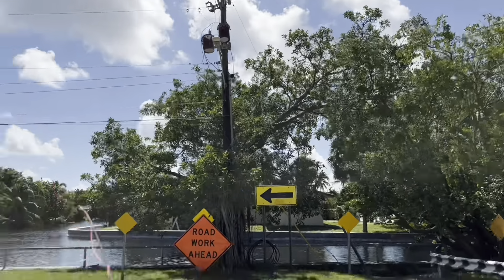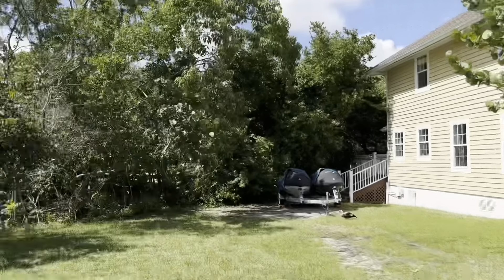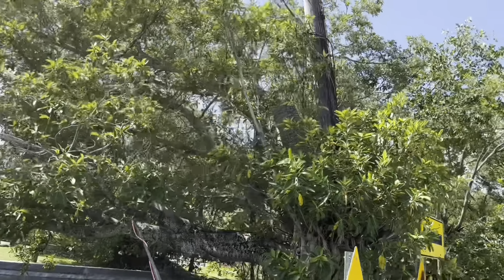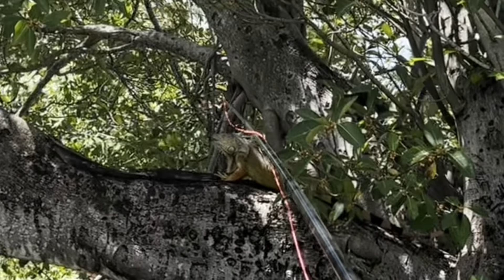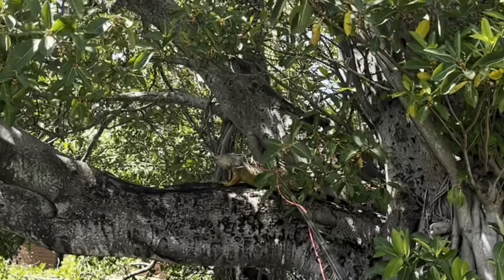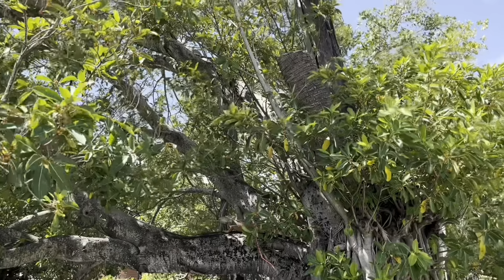Did you see that massive iguana? Iguanas are becoming more common in the mangrove ecosystem, and we believe some native species could potentially be looking to eat these creatures, if only they can figure out a way to get on them. Right here — trying to get it — dive right in the water.